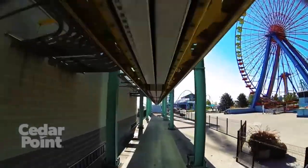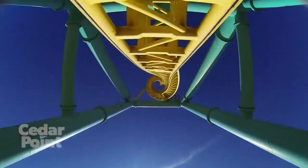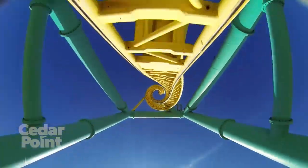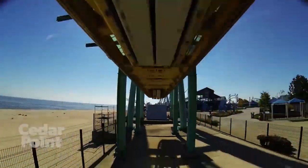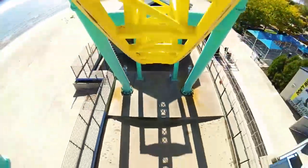For 2002, Cedar Point would open Wicked Twister, which to this day is the world's tallest and fastest Impulse coaster, standing at 215 feet tall and featuring a top speed of 72 miles per hour. Wicked Twister is also the only twist and twist Impulse coaster to be built, featuring a forwards and backwards twisting spike.